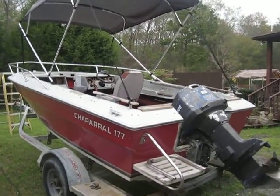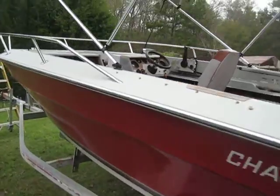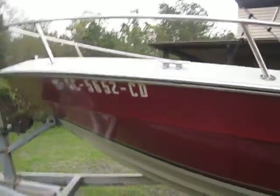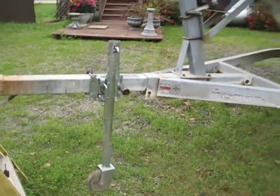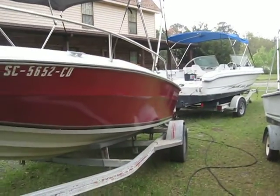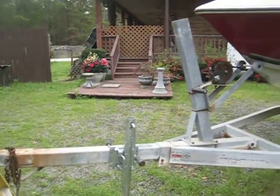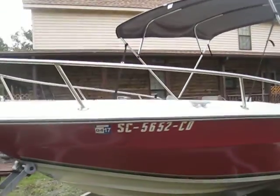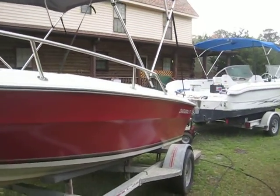Hey guys, Rob out here at I'm Always in Hot Water with just a couple of quick supplemental videos on these two vessels that I'm actually doing right here. The seller was nice enough to clean up the boats and wax them up and show them in the best condition as we possibly can. You guys have seen the videos with the vessels running. And what we have here is the 83 Chaparral 177 Bowrider with the 84 Evinrude.